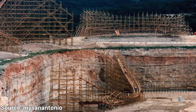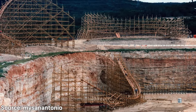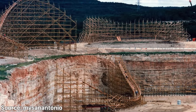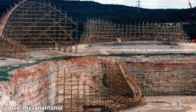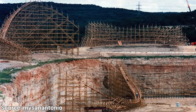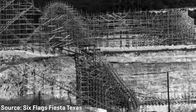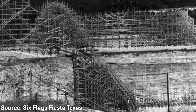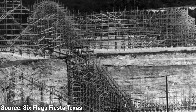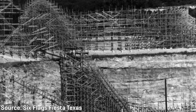These design changes would cause delays on the construction site as work crews paused building while design changes took place, and then continued once the final design was ready. There was also a wet winter, which further delayed construction. Park officials wanted the coaster ready by Fiesta Texas' opening day, scheduled for May of 1992. To combat this, RCCA would take a major risk and shorten the originally planned two-month window for testing and modifications — a decision that would lead to major headaches down the road.